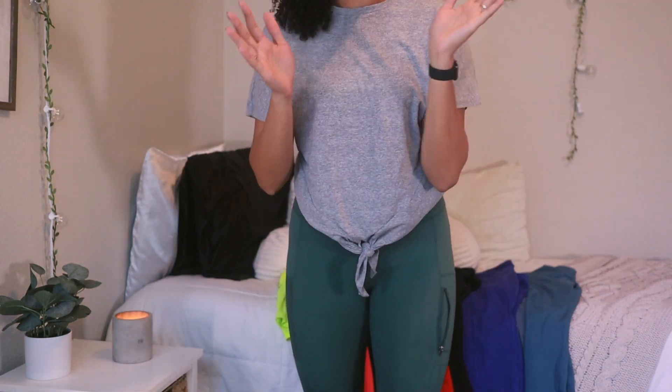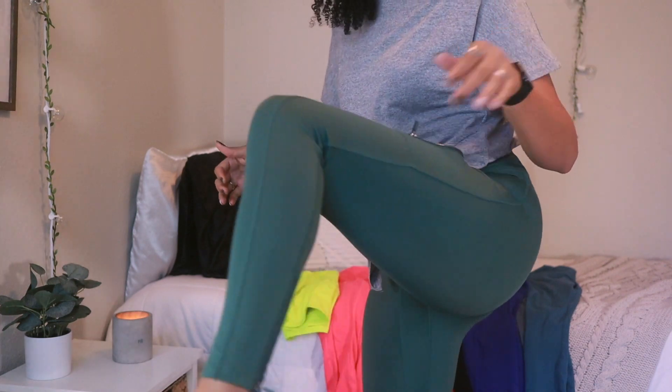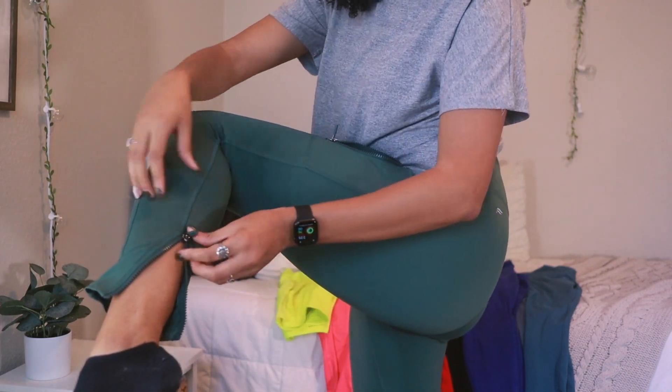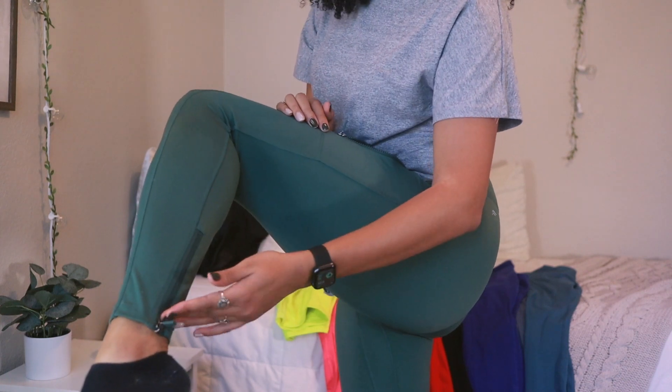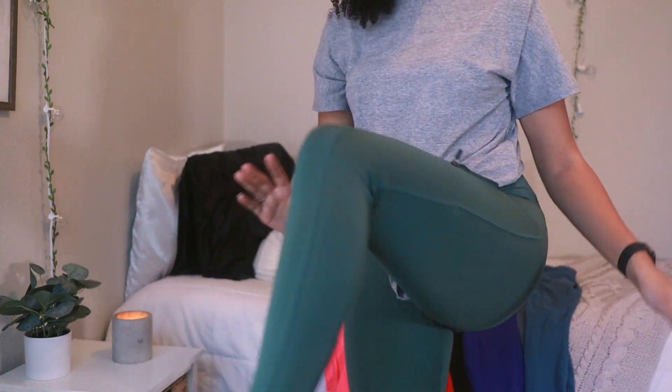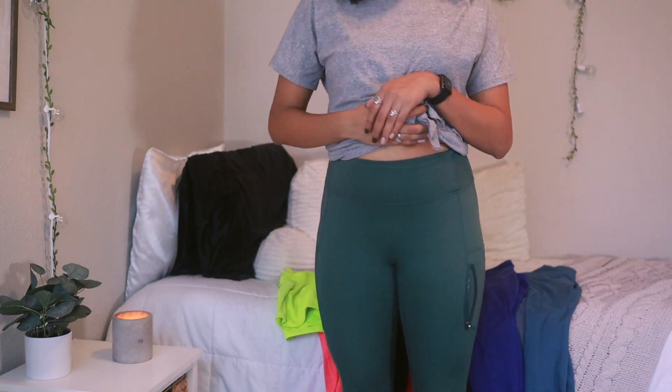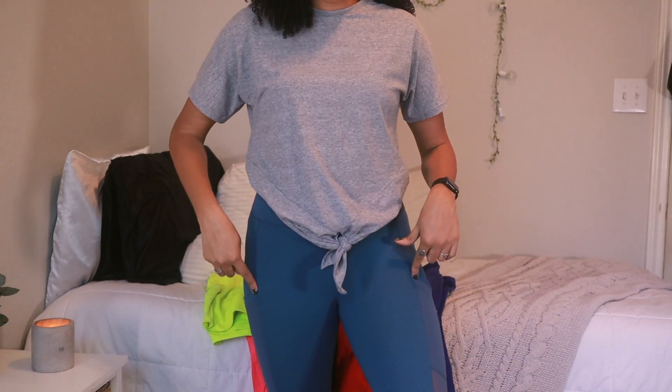I usually put my key in the zip pocket, and the bottoms have an ankle zip — let me put my leg up so you can see. The bottom zips up like that. These are full-length so they come all the way down to your ankles. I really love these leggings because my favorite color is green.